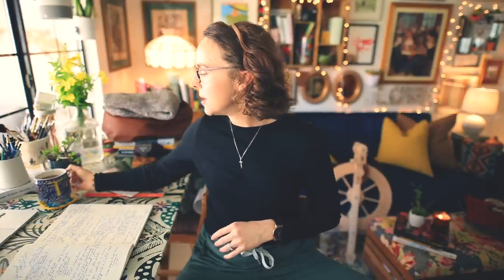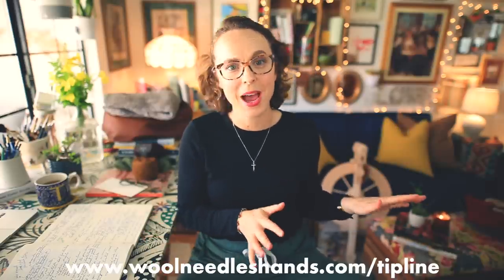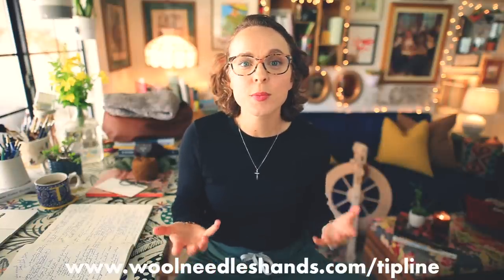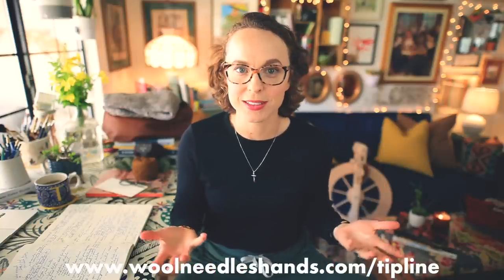Hello and welcome to the Wool Needles Hands Midweek Ramble. My name is Taylor and I will be your host. For today's video, we are kind of embarking a little bit on a journey here. I received an email in the Wool Needles Hands tip line not long ago — one of several to the same effect — asking about how to determine or develop your knitting style or aesthetic.